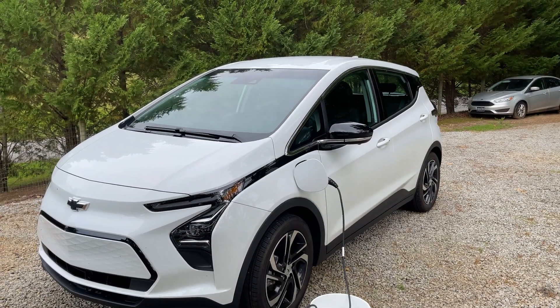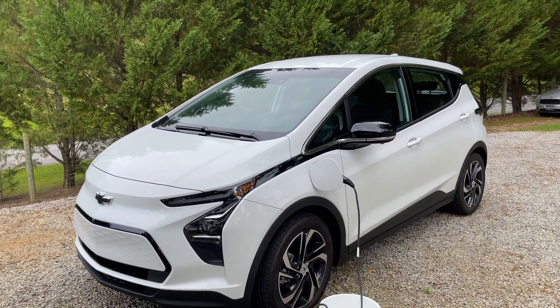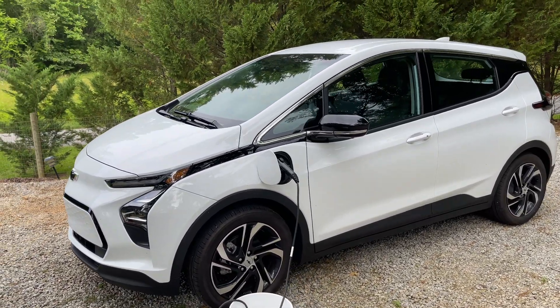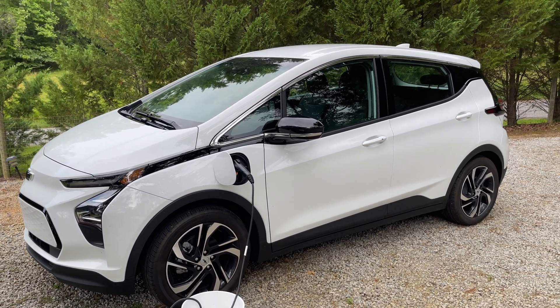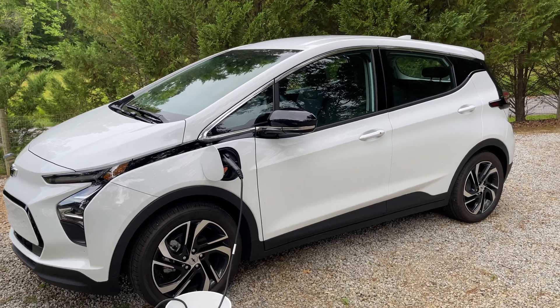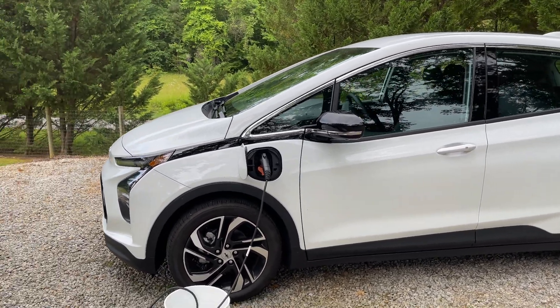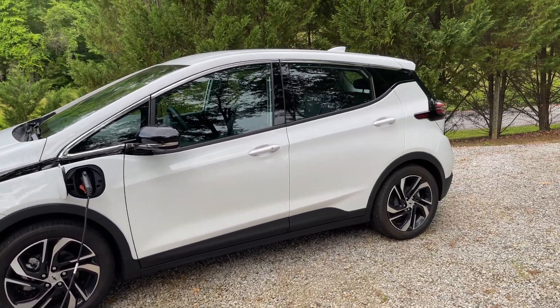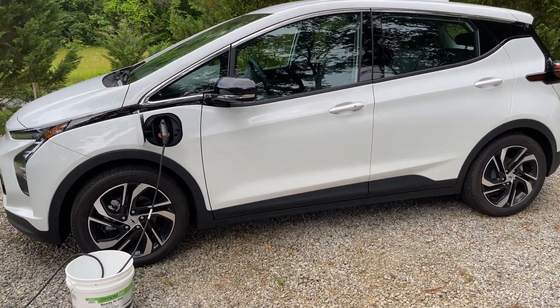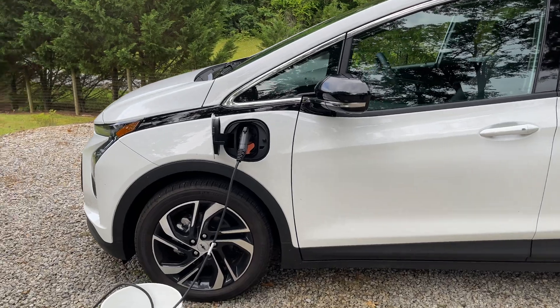My wife and I have had this new 2023 Chevrolet Bolt EV for a couple of weeks now and we really like it. It has exceeded our expectations in a number of ways. We routinely get up over 300 miles of range by using regeneration, so really no problem so far. We'll see how it does over time, but wanted to share an interesting thing we've observed.